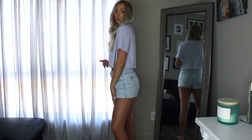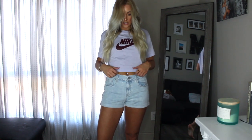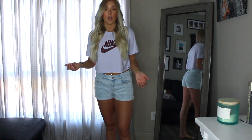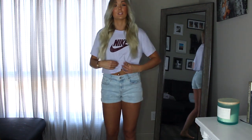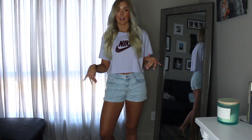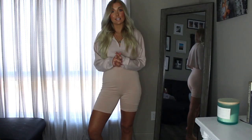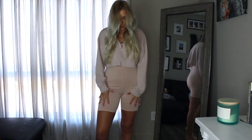I threw those shorts back on for this next item — it's from Nike, a cropped t-shirt with just the Nike symbol on the front. It hits right above the belly button. I would wear this out with some white sneakers or to the gym; it's just so comfortable and a good summer piece. You could pair this with anything.